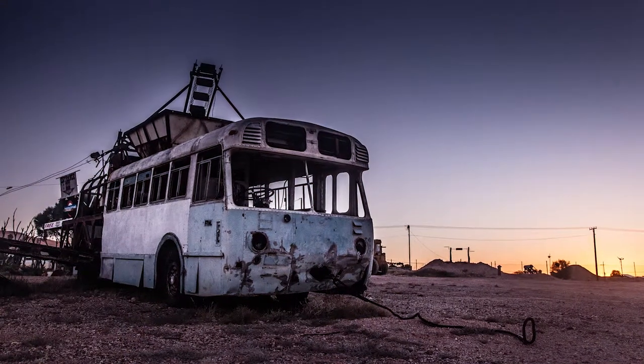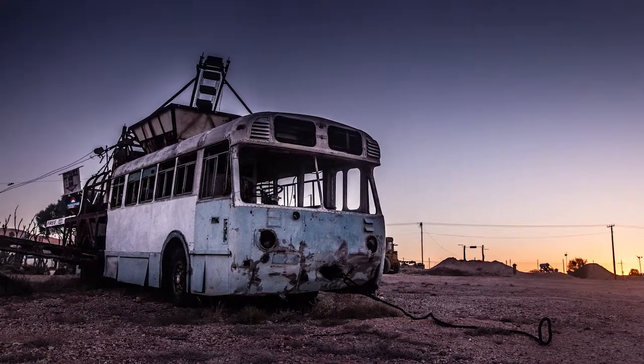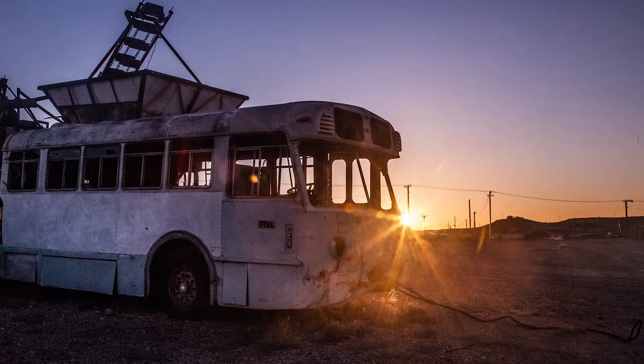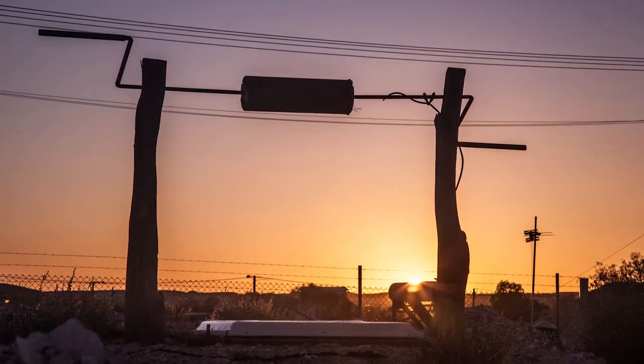It would probably look amazing at night. A rusty monster, like Frankenstein's creation — it seems to be stitched together from different parts, forgotten and abandoned in the heat of a desert.